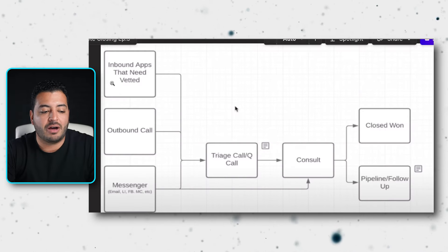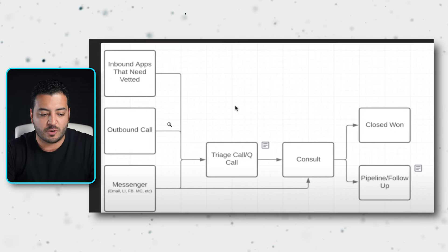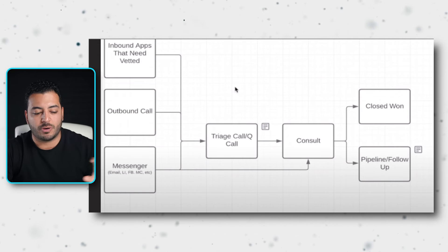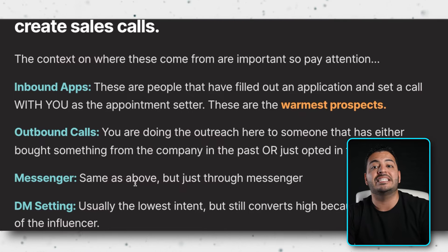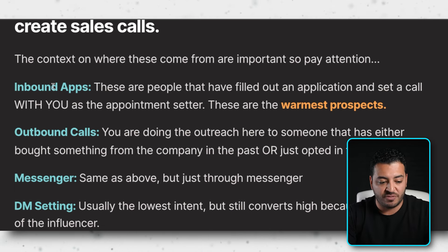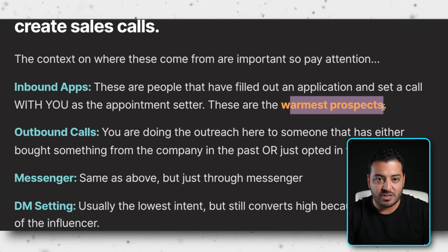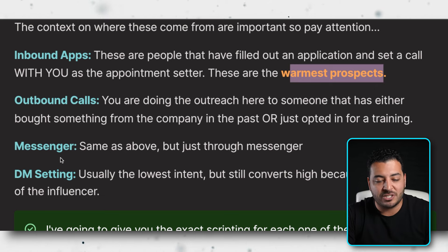Now let's talk about where we are in the sales process. Last video covered inbound applications — the warmest prospects, easiest to convert. Today we cover outbound calls, the messenger script, and DM setting. As a setter, there are four main opportunities to create sales calls, each requiring a different frame and mindset. Outbound calls reach people who've bought something or opted in for free training — they have interest but haven't booked a call yet. The DM setting tends to be lowest intent but still converts well due to the influencer's authority and the celebrity effect.